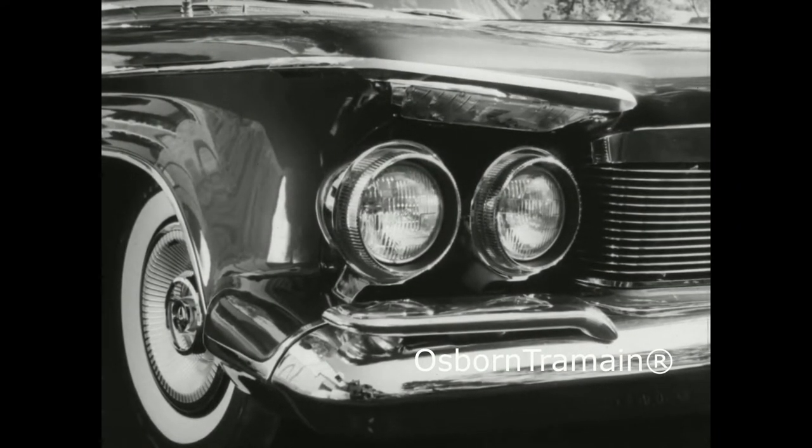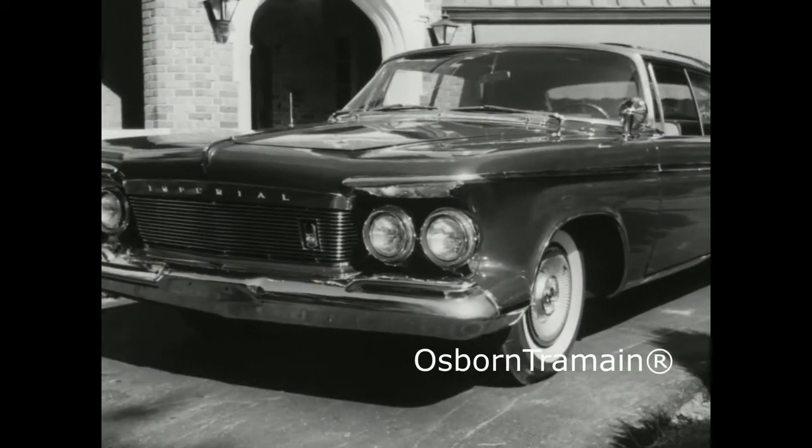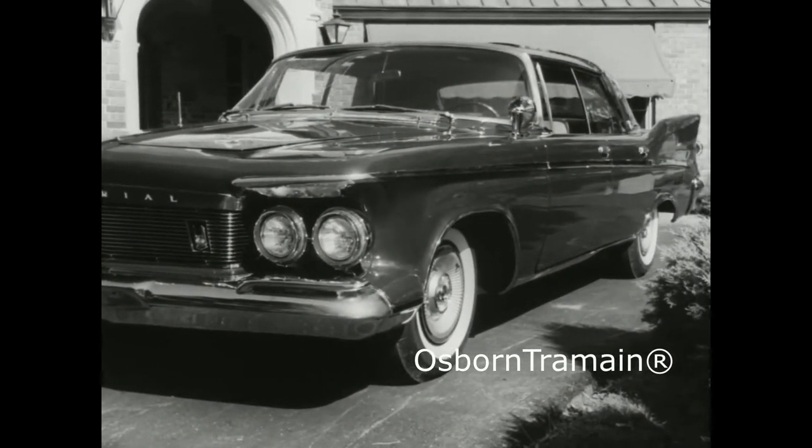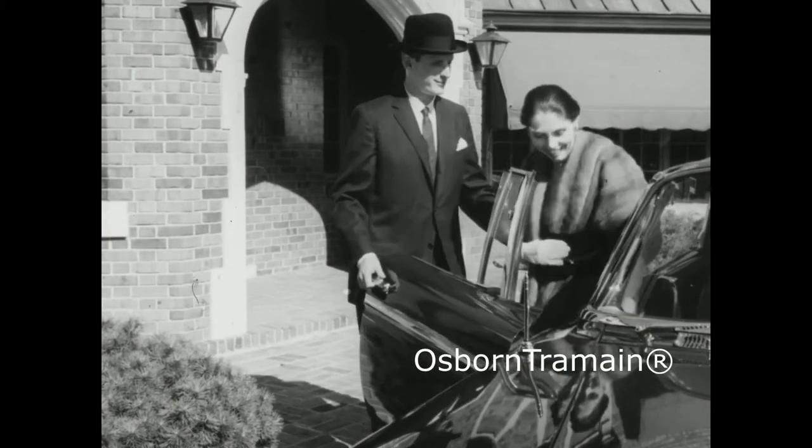The first thing you'll notice about the Imperial of 1961 is its striking headlight treatment and its crisp thermal grill. This is what we think a fine car should look like — a fresh interpretation of the basic Imperial concept.